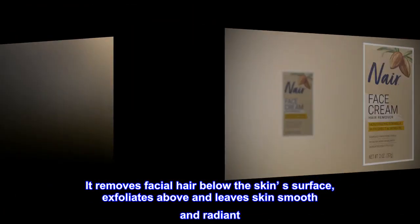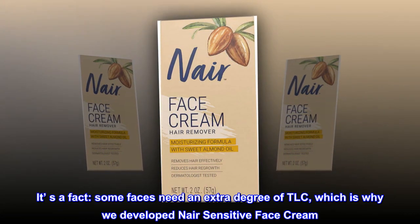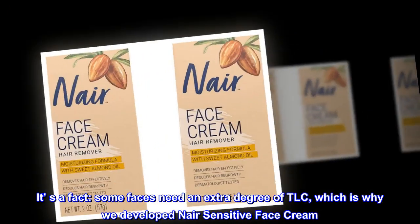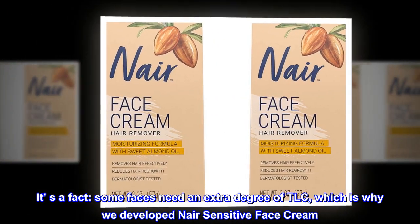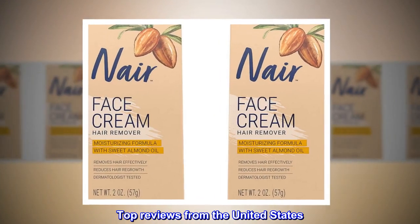It exfoliates above and leaves skin smooth and radiant. It's a fact: some faces need an extra degree of TLC, which is why we developed Nair Sensitive Face Cream. Your skin deserves sensitive hair removal care.